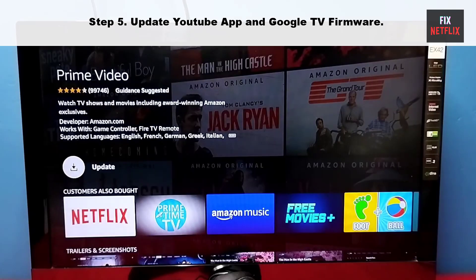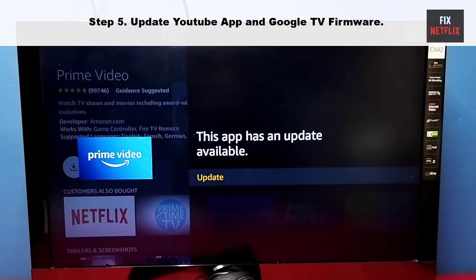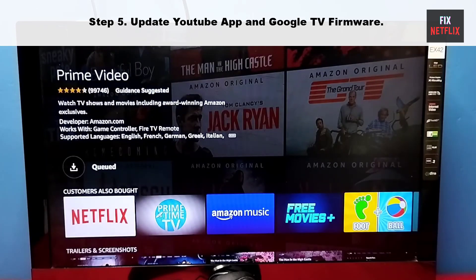Step five: update the Prime Video app and Google TV firmware. An outdated Prime Video app can be the main culprit. Update the Prime Video app and your TV firmware to the latest version.